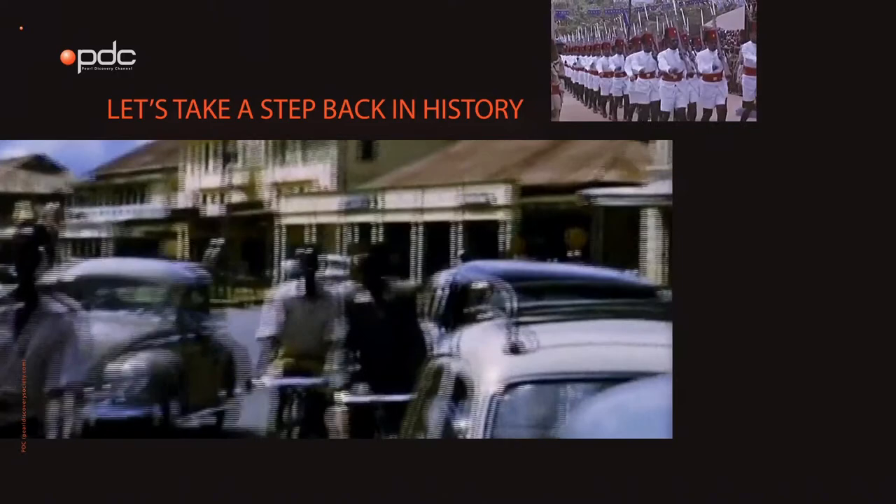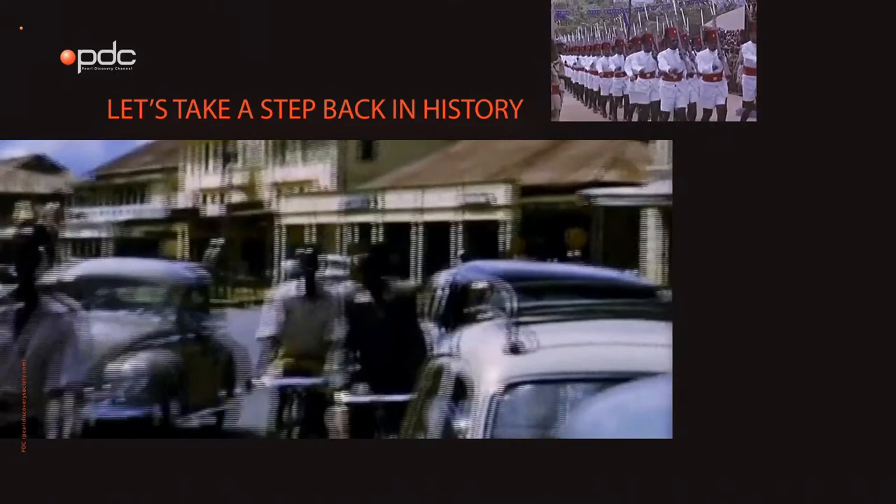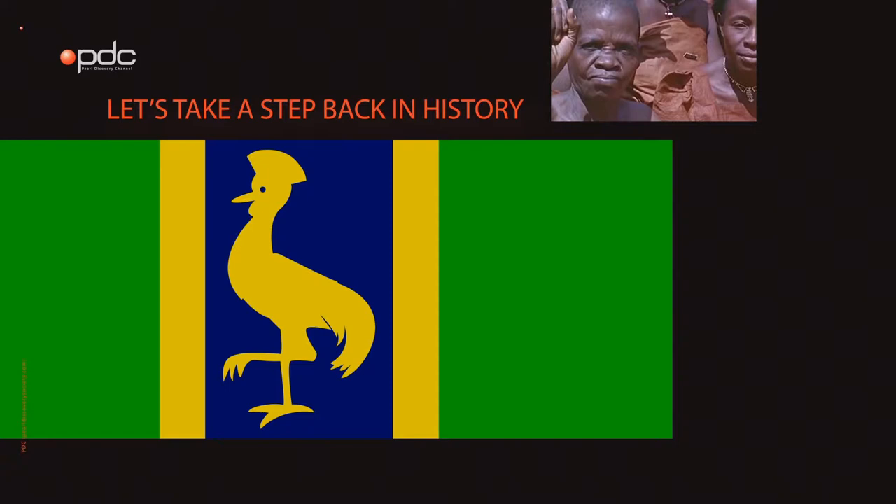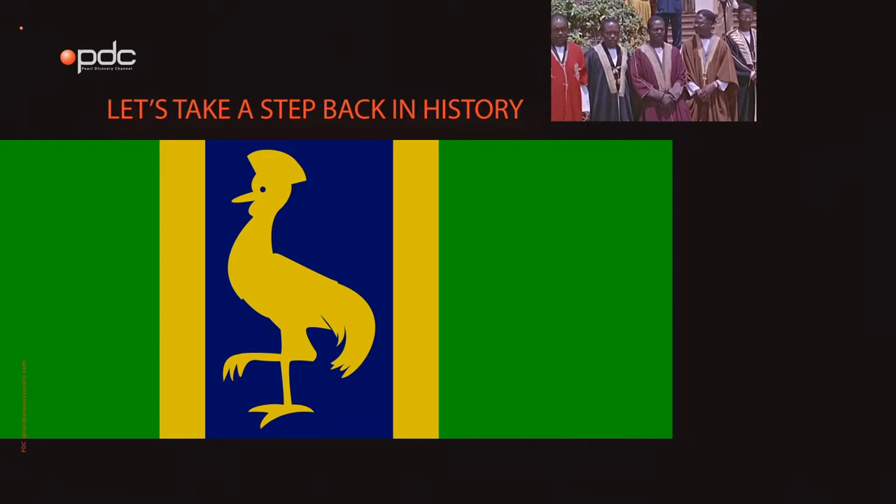Let's take a step back in history. When the Democratic Party ruled the country, a design for the flag was proposed. It had vertical stripes of green, blue, and green, separated by yellow stripes, and in the center had the silhouette of a yellow crane.